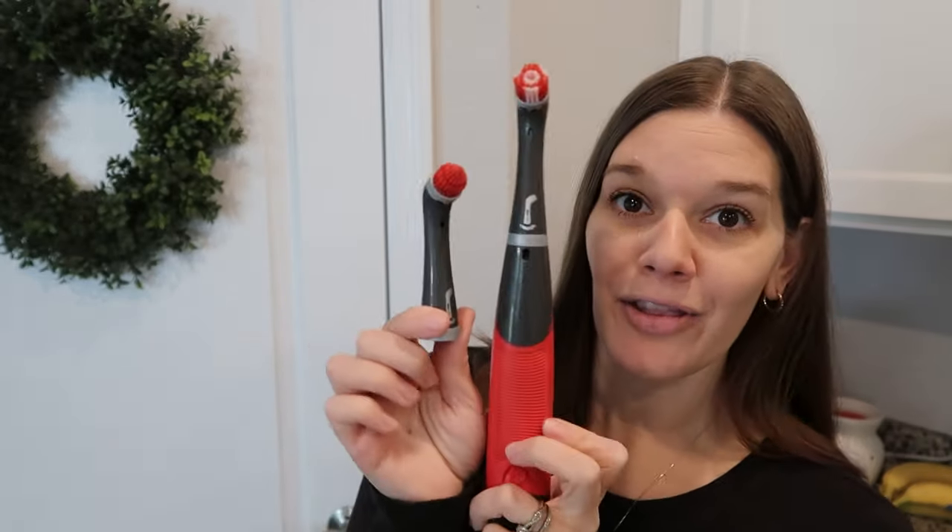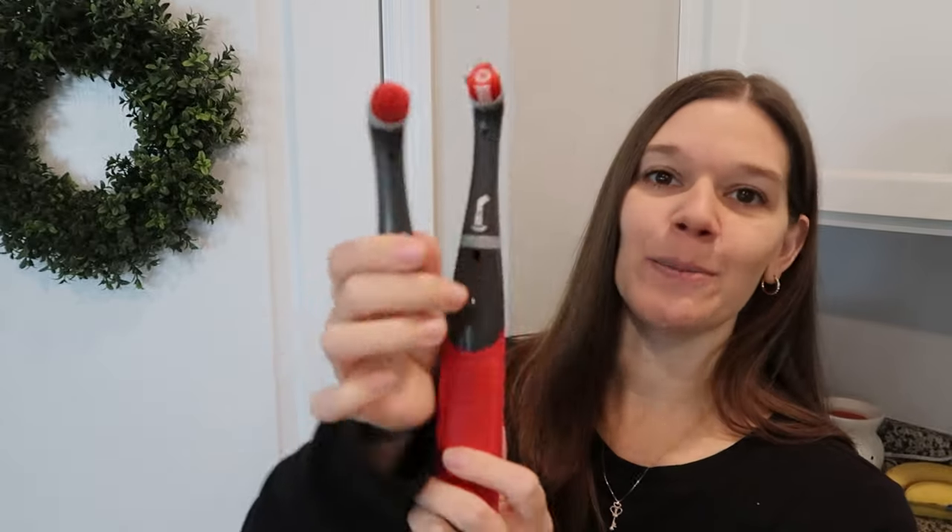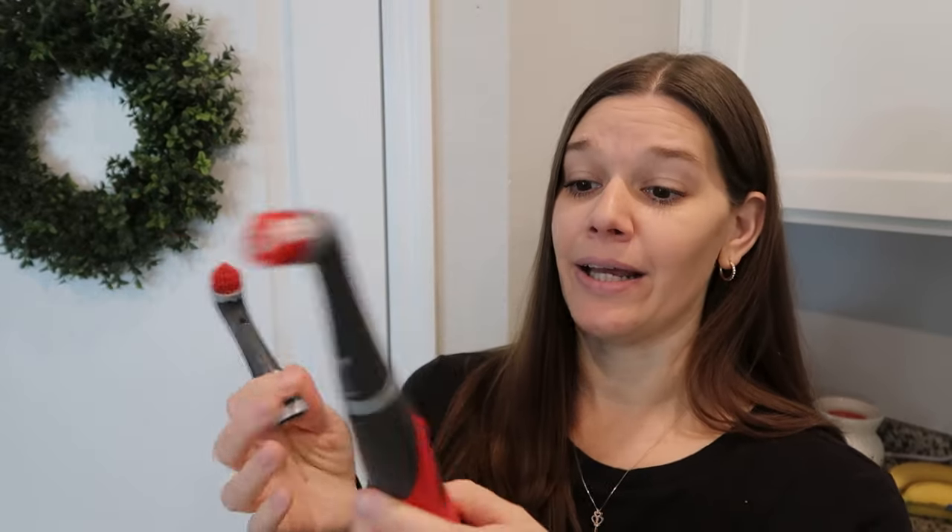My latest obsession is this electric cleaning brush. If you saw me testing the TikTok cleaners, I did not want to buy one — but this is a $21 cleaning brush and it is worth every penny. It comes with two different heads, it's battery operated, and it has some serious power to it. Amazing — my new obsession.